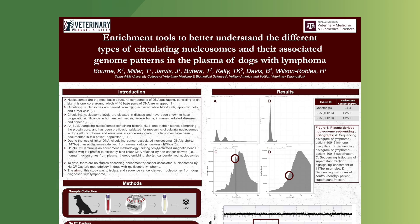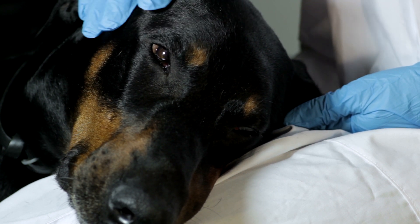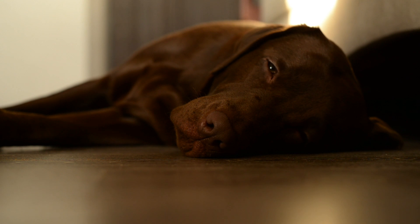This is a really exciting first project utilizing NUCU Capture. We're really looking forward to optimizing this protocol and allowing it to help us better understand cancer-circulating nucleosomes in dogs with all types of cancer.